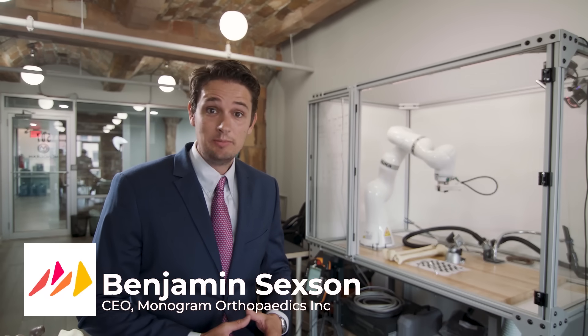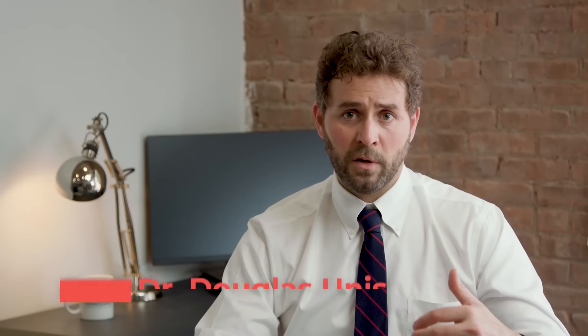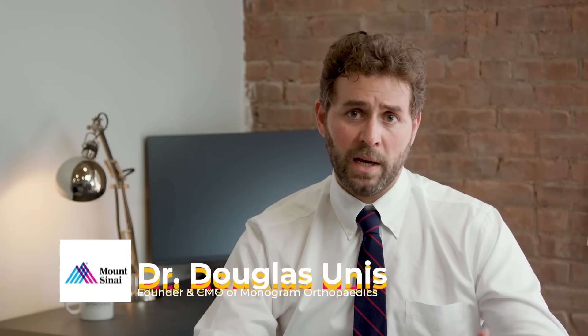My name is Ben Sexton and I'm the CEO of Monogram Orthopedics. Monogram is the future of orthopedic medicine. We looked at Monogram and we see an opportunity for something that's really not been done, that we know of, in the field today. That is our mission as a company — to make it as good as it can get right now.